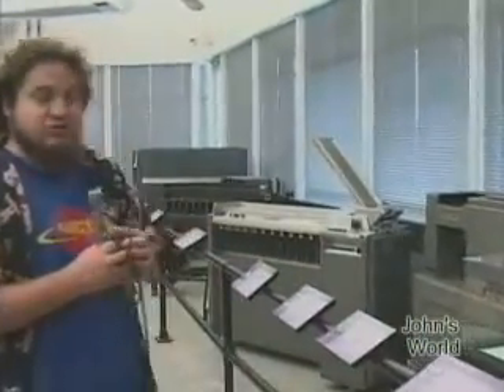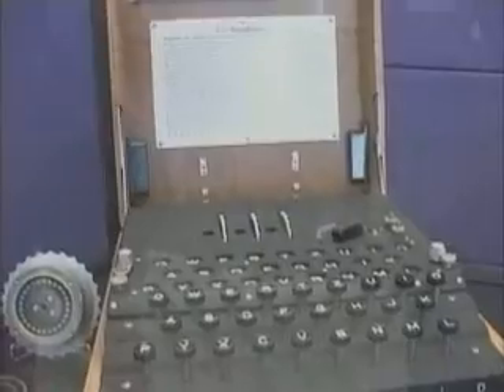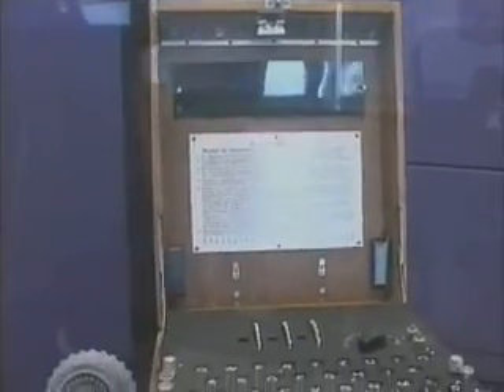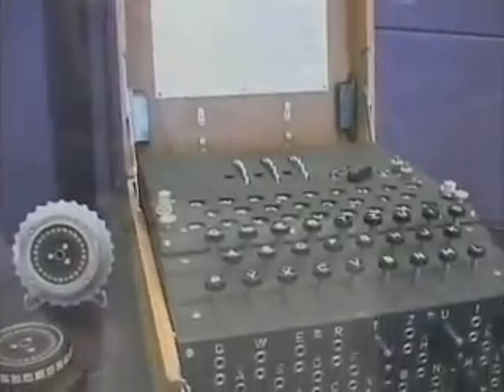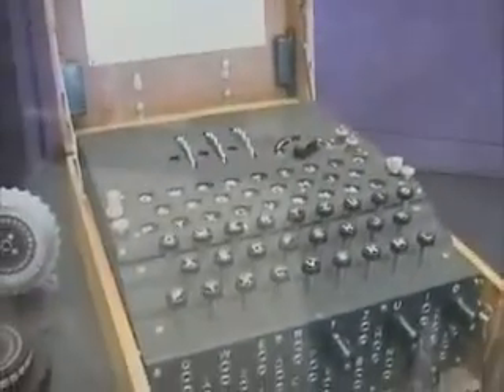IBM was always interested in doing card punch work over the years. This is a machine called the Enigma. The Enigma was used during World War II to encipher codes by the Germans. It was a really complex system — it actually gives you 150 quintillion possible combinations for each number, so it was impossible to crack using standard single substitution methods.